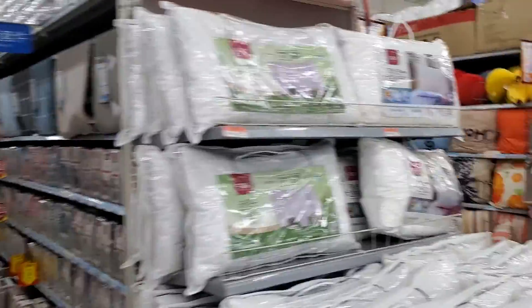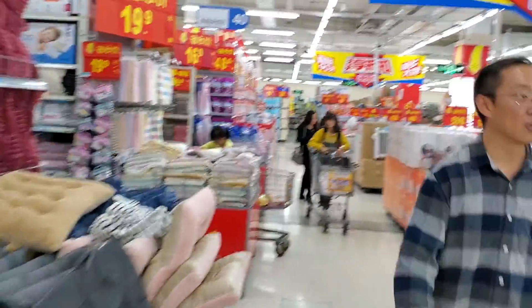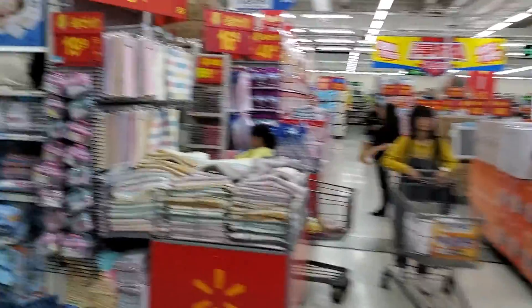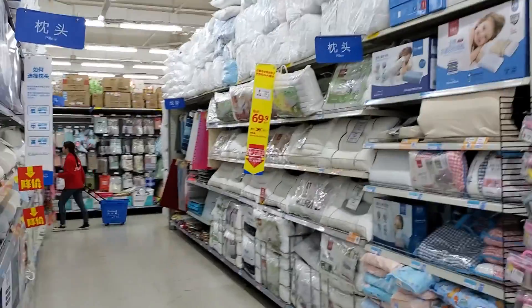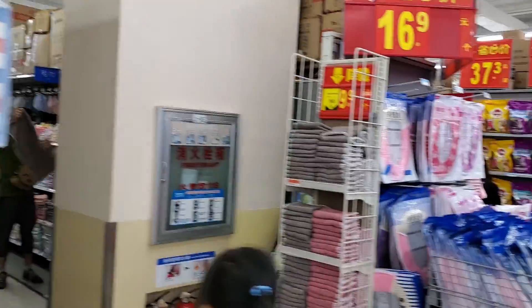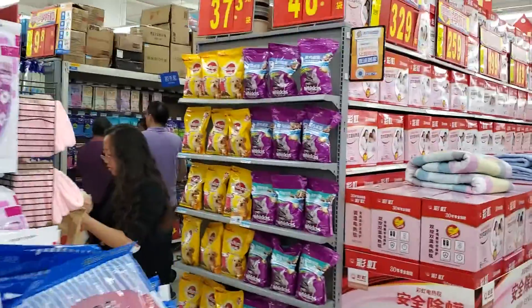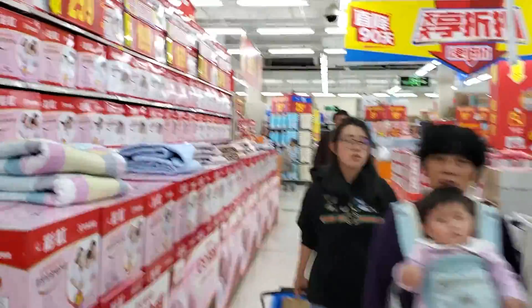Bed linens. We are in the home improvement area. More pillows — they've got my pillow. Cat food. It's like they have everything.